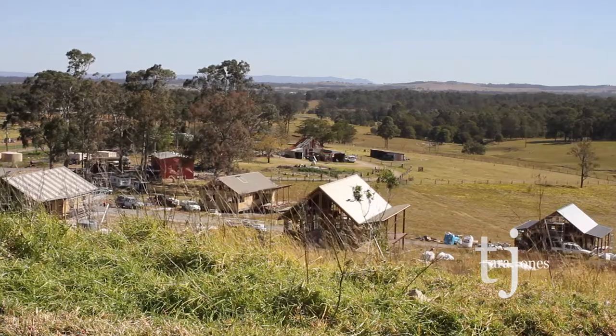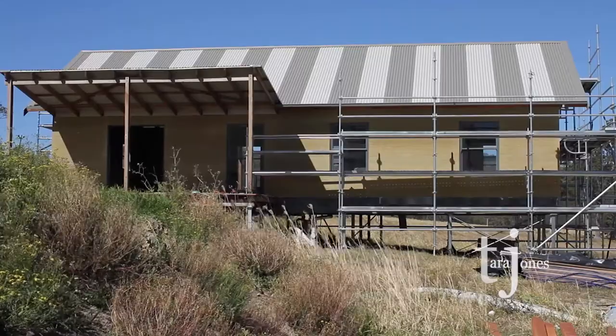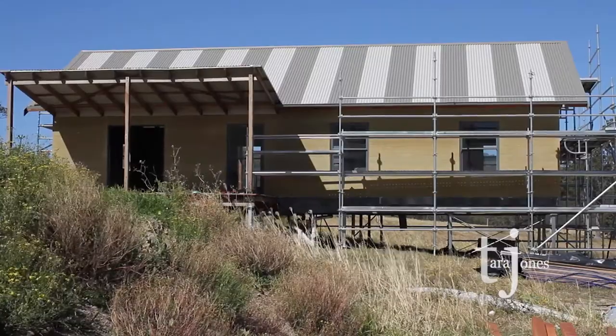We're at Shepherd's Ground Ecovillage in Butterwick, New South Wales, in the Hunter Valley. We are building the first four houses out of industrial hemp.